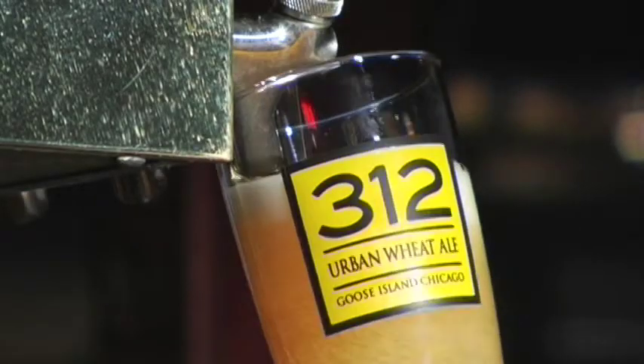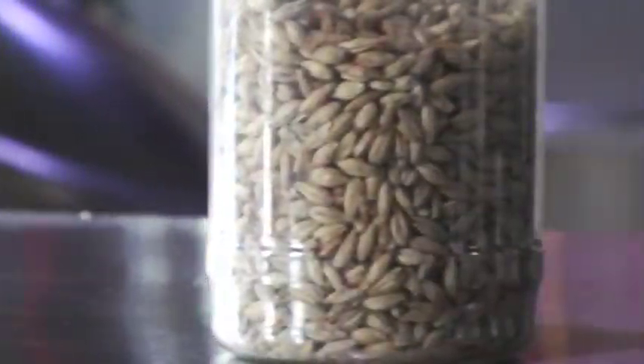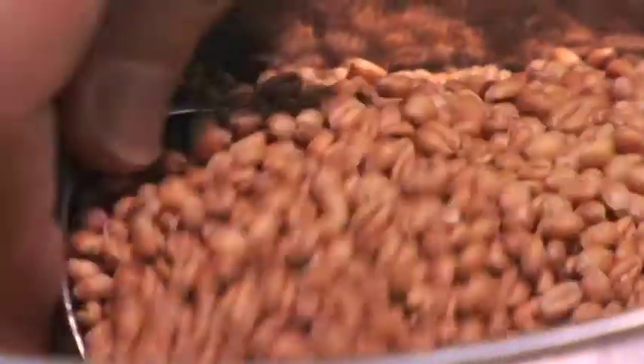312 is a classic American wheat beer — an urban wheat beer, as we call it. It's a beer for people that live that active lifestyle in the city. It's made with American malt and American torrified wheat, which gives it a nice creaminess to the body of the beer. We hop it with American Cascades, giving it a little bit more hop character than most wheat beers out there.